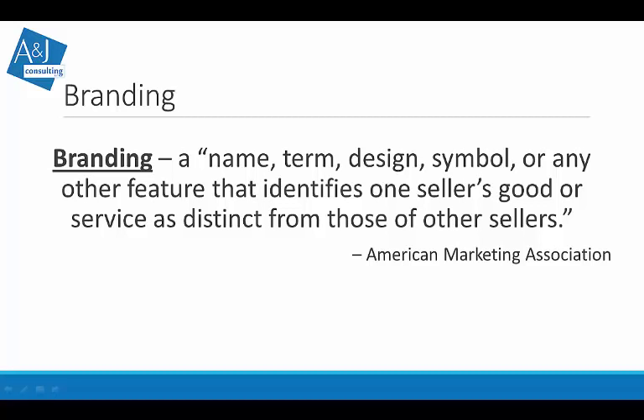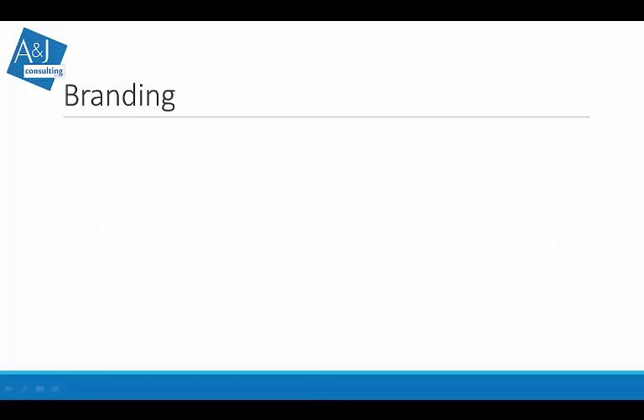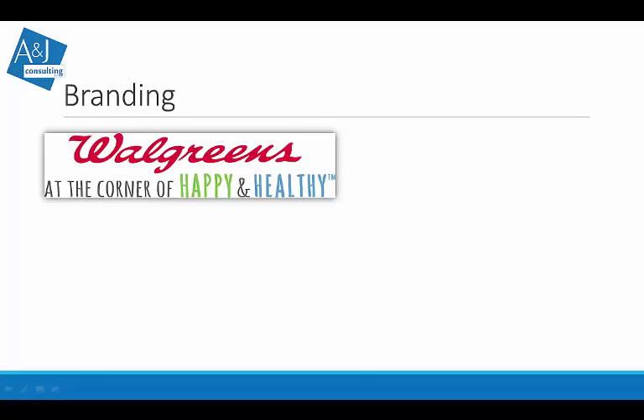When we talk about branding, this refers to a name, term, design, or symbol — or any other feature that identifies a seller's goods or services as distinct from other sellers, per the American Marketing Association. Take the Walgreens slogan 'At the corner of happy and healthy.' They're marketing their brand toward a healthy lifestyle, equating happy and healthy together. The red and white color scheme is very particular to Walgreens — something they've maintained for many years.